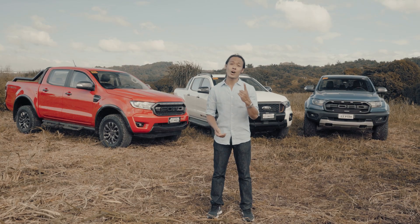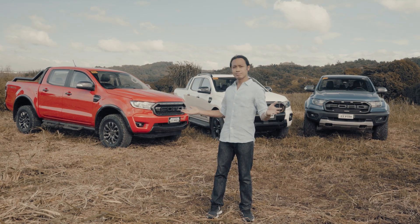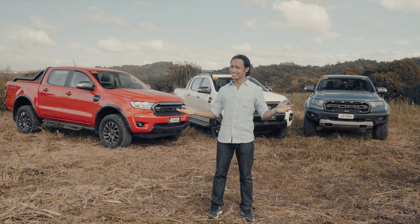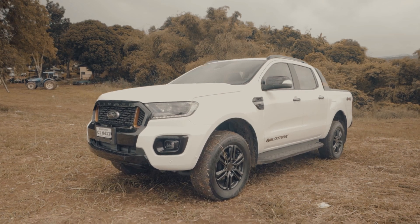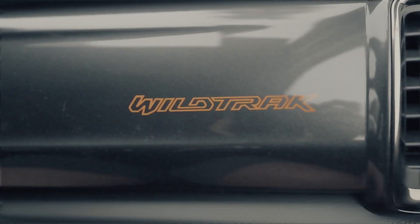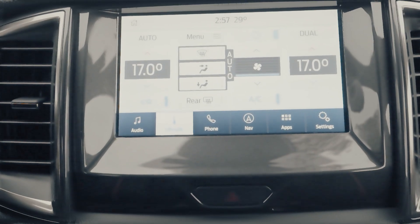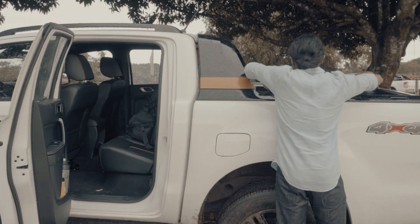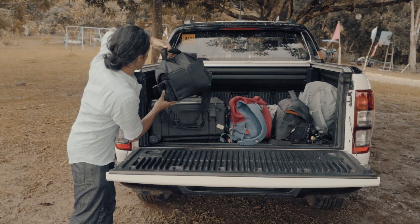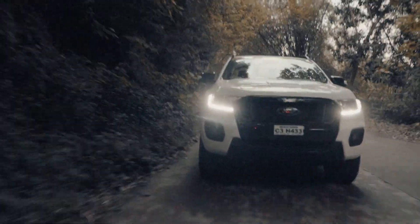Alright guys, I failed one challenge, but since I'm the only one here at the finish line, let's call it a win, eh? So, which is the ultimate Ranger? The Wildtrak has all the modern conveniences you can ask for — not just from a pickup, but from a vehicle in general. I think I'd still be in that parking slot if not for its tech. And because I was able to fill it up with cargo, it's proven that it can also be a family car. It definitely has the space and power to handle the job.